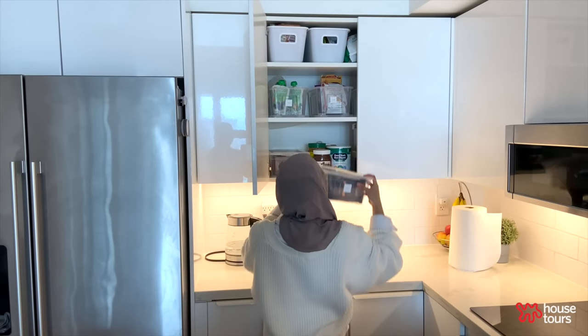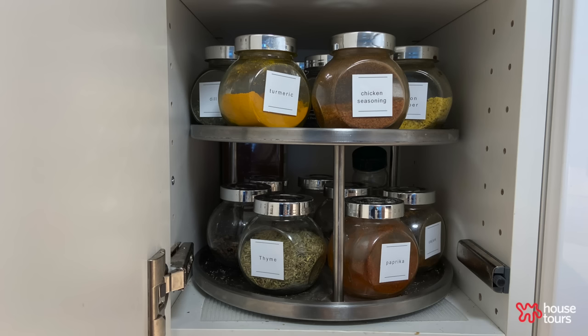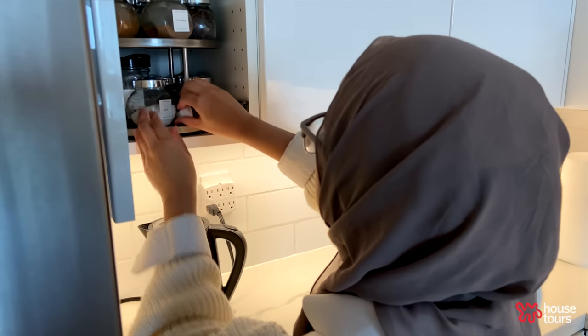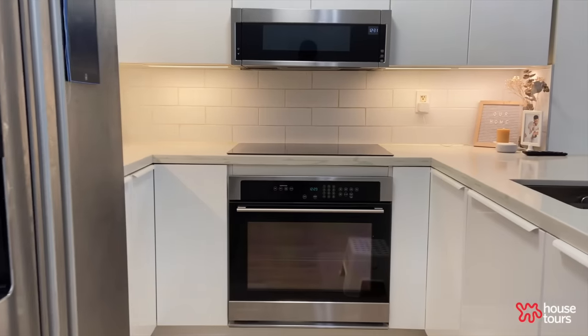We used a lot of bins, some labels, like Lazy Susans or jars to make sure everything is organized. We put everything away right after we use it. To be a minimalist is to have less clutter.